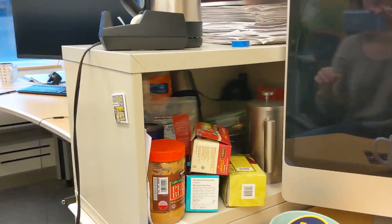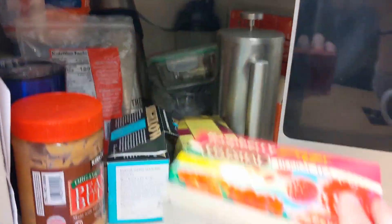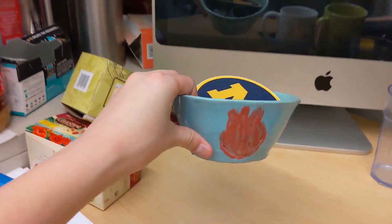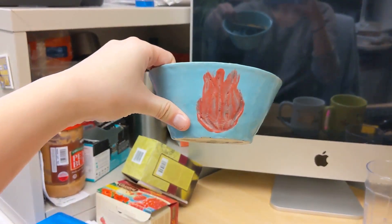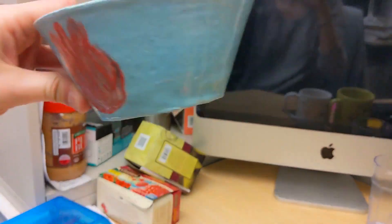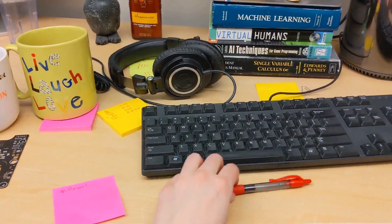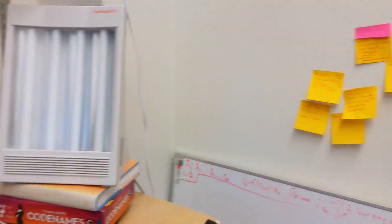Over here is where I keep my snacks. I have lots of tea. In case you thought I was actually good at ceramics, here is another pot I made. And here I have my sticky notes, which all go up on my conspiracy wall.